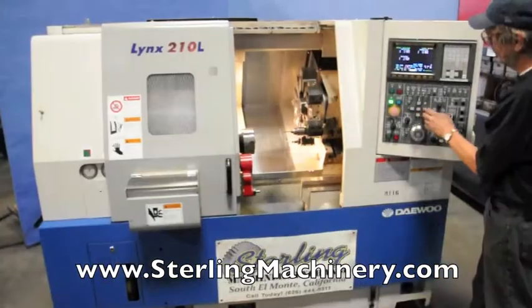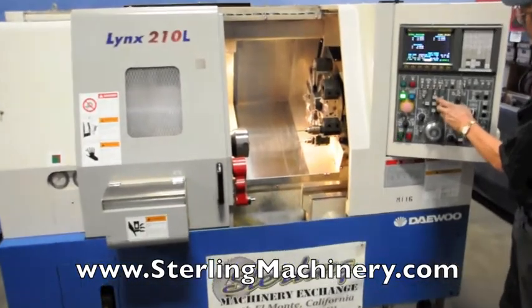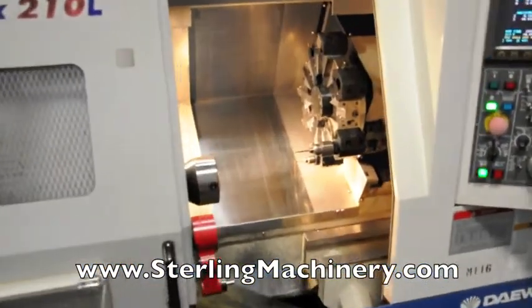Sterling Machinery is proud to offer this used 2002 Daewoo CNC turning center with a Fanuc controller.